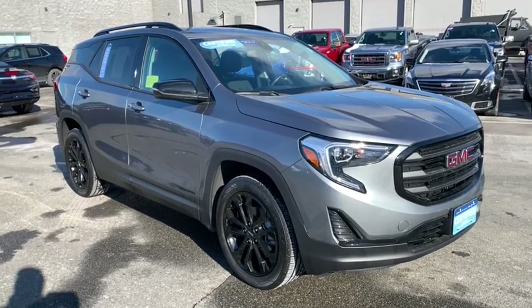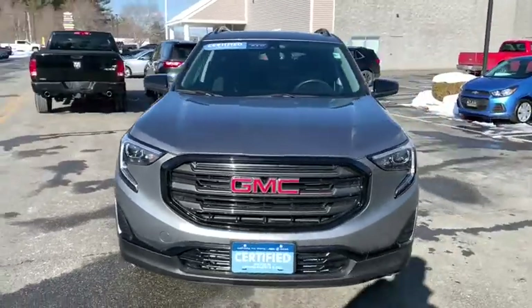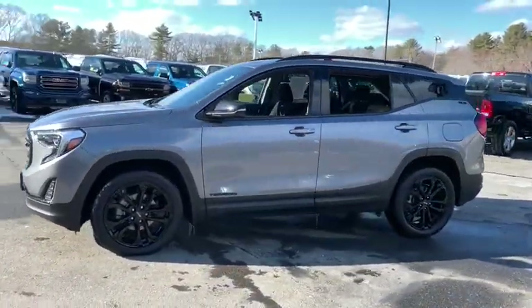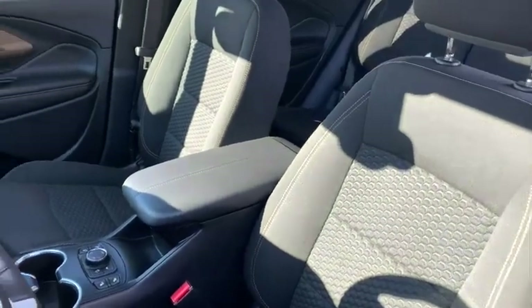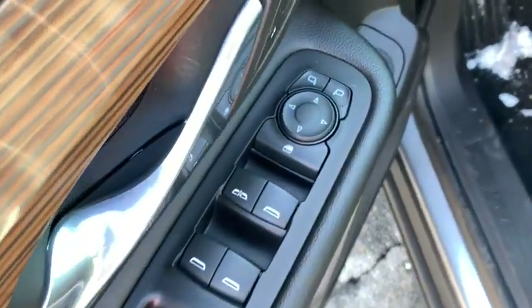We are pleased to show you the 2020 GMC Terrain. The GMC Terrain combines the benefits of a crossover with the style and functionality of an SUV. Terrain offers uncompromised capability, a balanced stance, and a commanding view of the road, letting occupants enjoy a confident driving experience. And an EPA-estimated 32 highway MPG is not bad either.